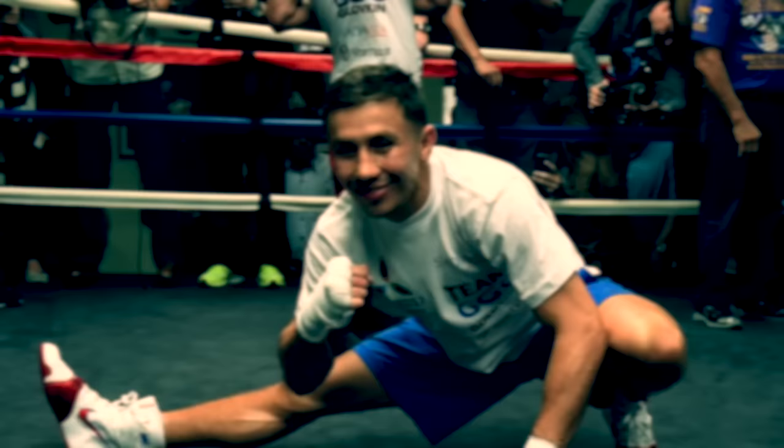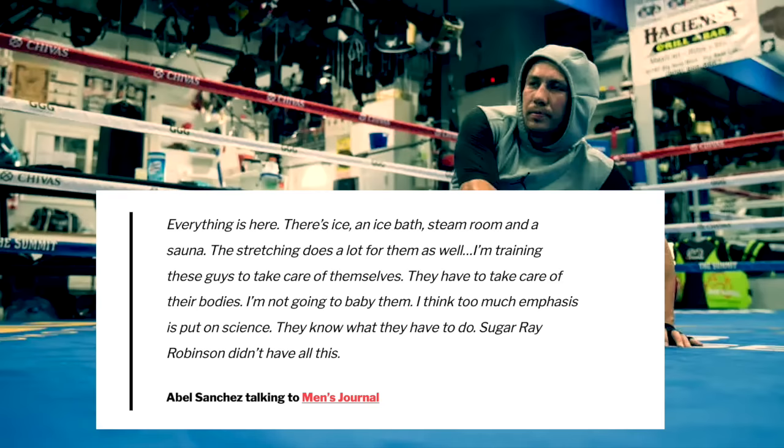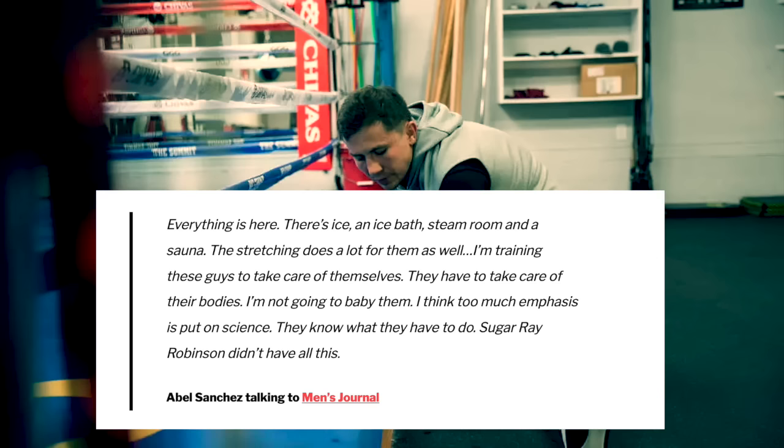In terms of recovery, the main tools include the ice bath, steam room or sauna. But under Sanchez it was very much up to the fighter to look after himself. Sanchez said: "Everything is here — there's ice, the ice bath, steam room, sauna. Stretching does a lot for them as well. They have to take care of their bodies. I'm not going to baby them. I think too much emphasis is put on science — they know what they have to do. Sugar Ray Robinson didn't have all this."